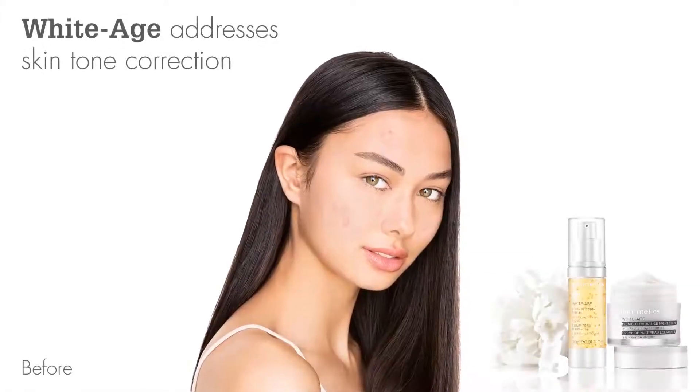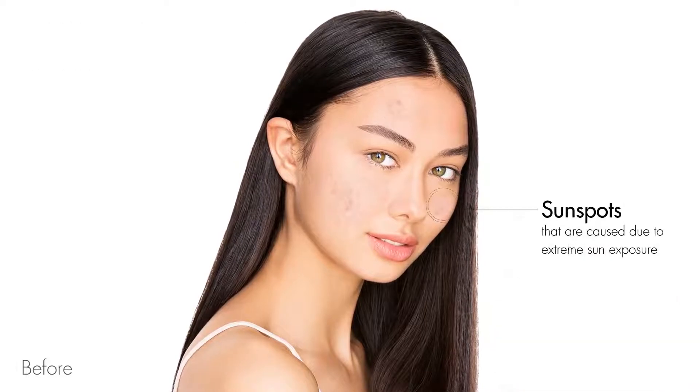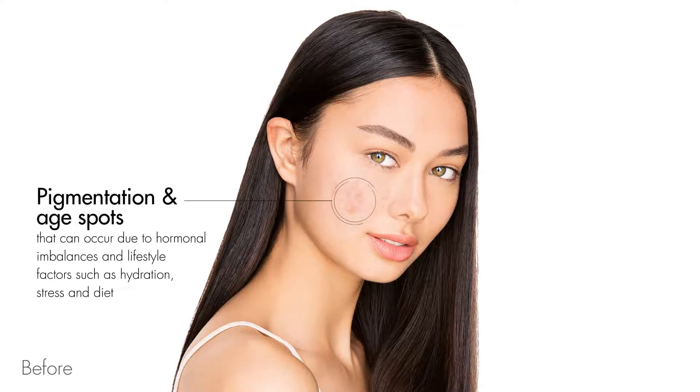White Age addresses skin tone correction, targeting various types of skin discolouration including sunspots caused by extreme sun exposure, acne scars that can leave a darkened appearance on the skin, and pigmentation and age spots that can occur due to hormonal imbalances and lifestyle factors such as hydration, stress and diet.